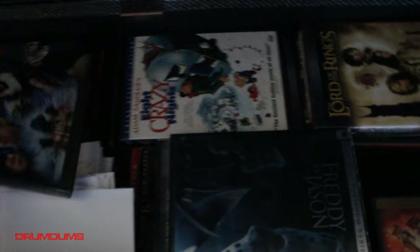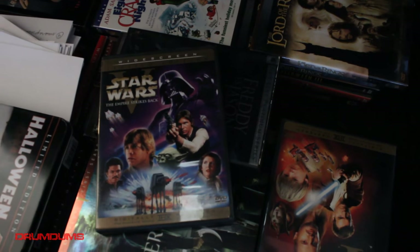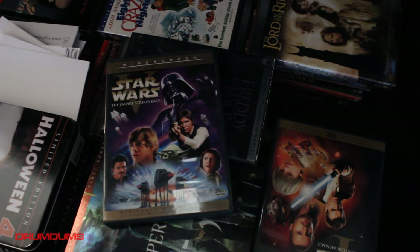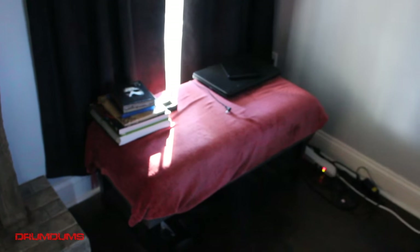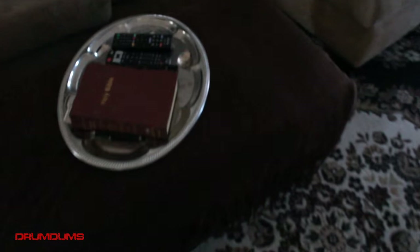You've got the Lord of the Rings extended editions. Something definitely worth noting — these are the Star Wars limited edition two-disc sets; they include the original theatrical versions of the movies, except the quality is just really bad on those, so I highly recommend getting Harmy's editions.